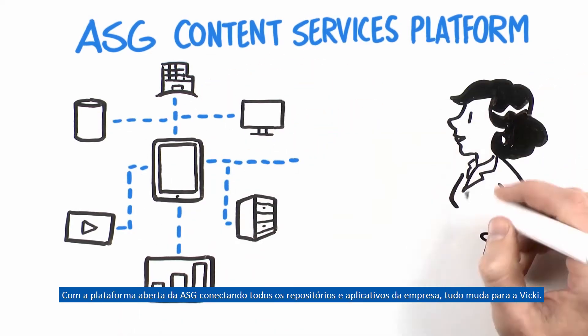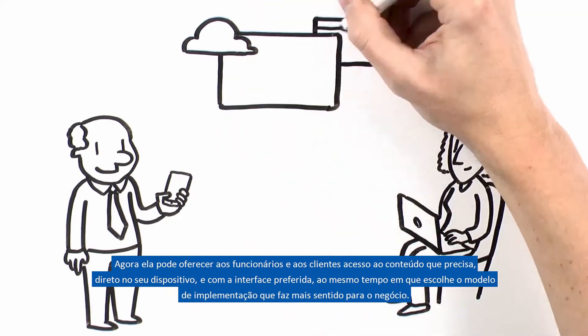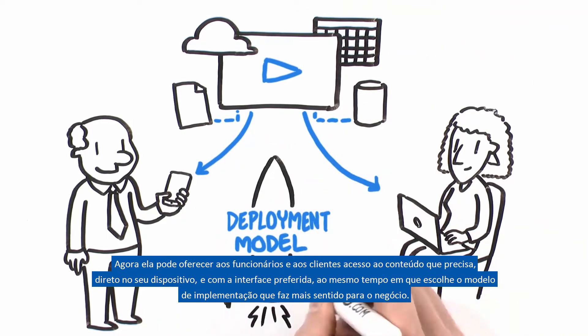She can now provide employees and customers access to the content they need from their preferred device and application interface, while choosing the deployment model that makes the most sense for the business.